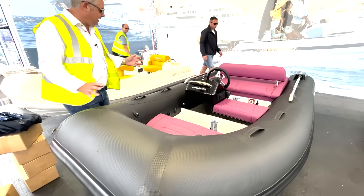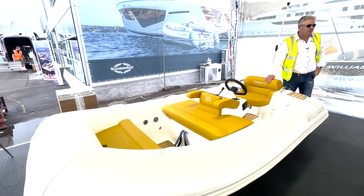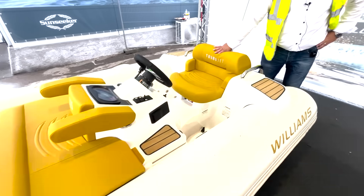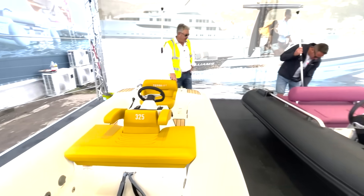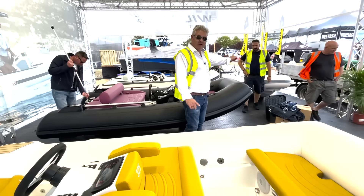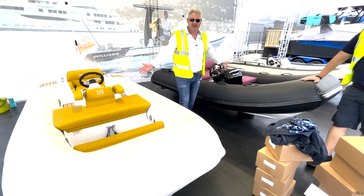The last one I'm absolutely gobsmacked with because it's got 'curry' upholstery — yes, it is really called curry! This is curry upholstery on the 325 model. It'd be nice to see what you think about this colour scheme in the comments. It's growing on me but it's certainly a little bit different. If you want to buy a Williams during the show, you have to come and see Darren from boats.co.uk. We're here till Sunday.